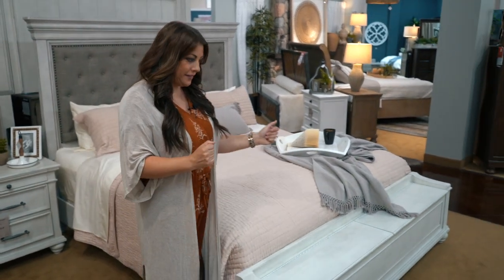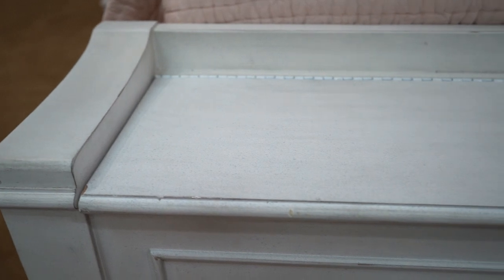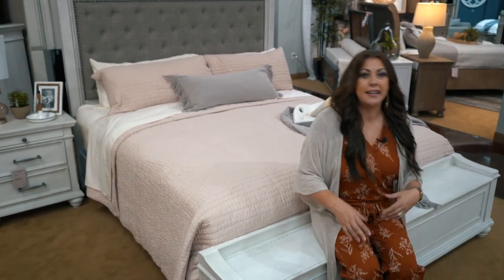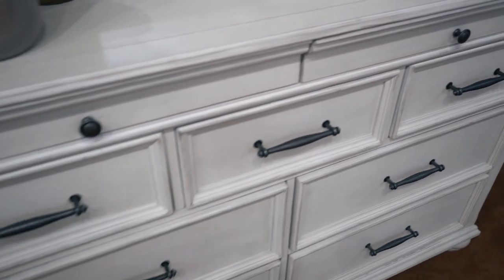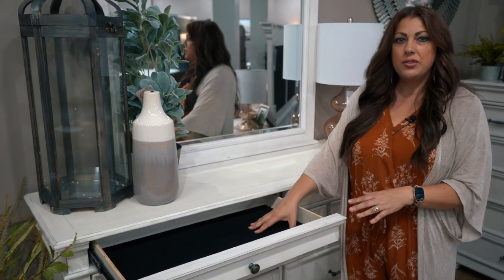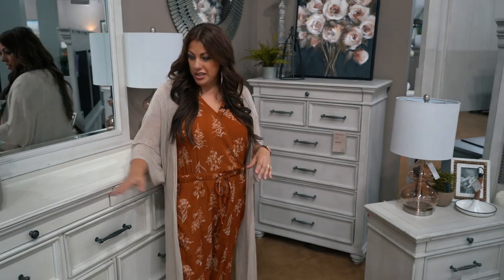Not only does this collection give you the options of multiple headboards but also footboards, which I absolutely love. You can go with a simple panel straight-across footboard, but my favorite option would be the storage footboard — it's a great bench option where you can sit down, put on your shoes, and enjoy the ambience. You've also got a lot of storage with this collection. I really love the hardware — it's chunky and fits well in your hand — and I love these simple little half drawers, great for jewelry or paperwork. They appear not only on the dresser but also on the nightstands and the chest, giving you a lot of functional storage and style.